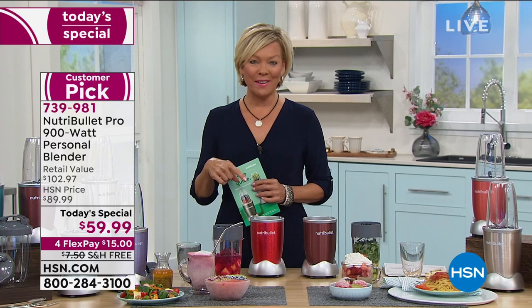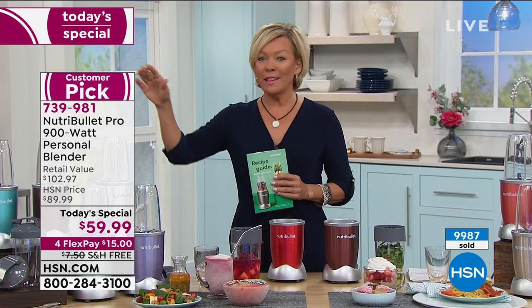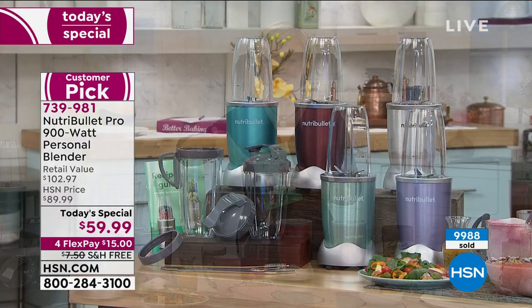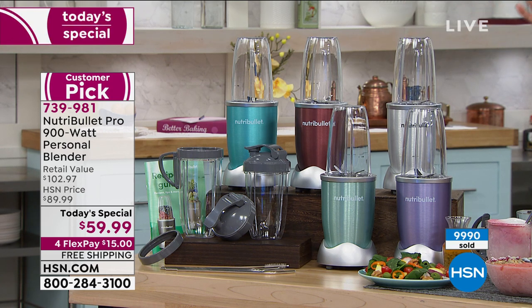My son is moving home from LA for a couple of months. One of the things he said was, 'Mom, I can't leave my Nutribullet behind.' He's got the smaller version. I said, 'Dude, you've had the 600 for a long time — we'll give you an upgrade.' He's putting everything in his Jeep to drive home, but he uses it every single day.